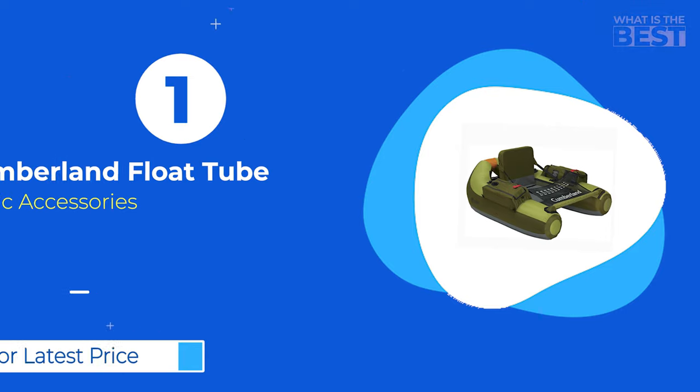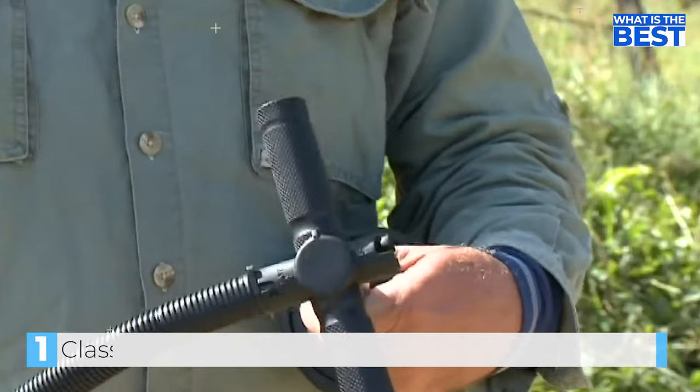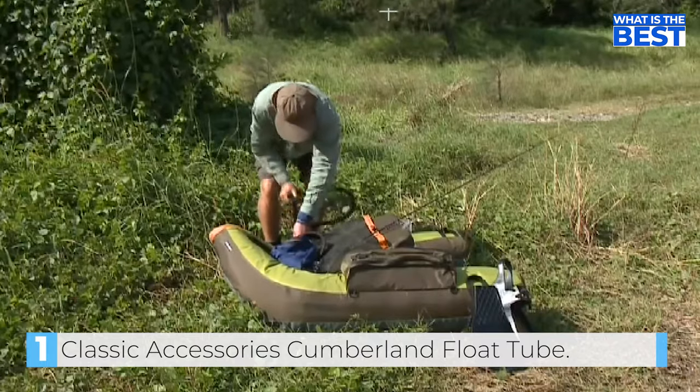In number 1, we have the Classic Accessories Cumberland Float Tube. Looking for the best overall float tube for fishing that is both portable and feature-packed? Look no further than the Classic Accessories Cumberland Float Tube.